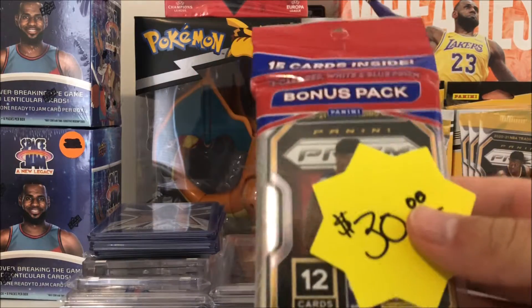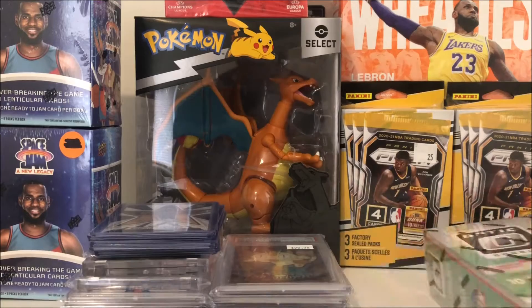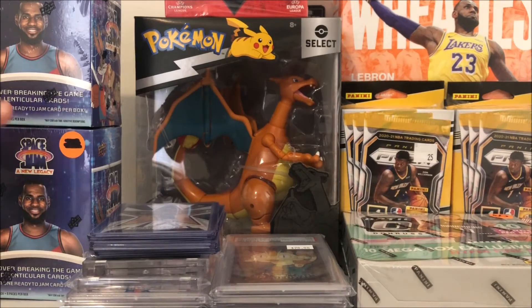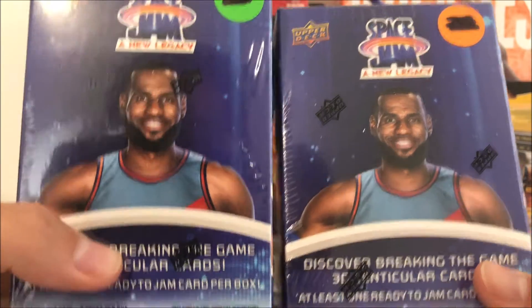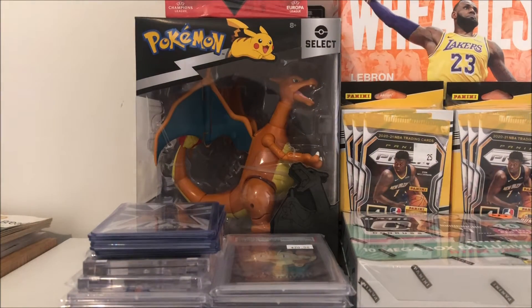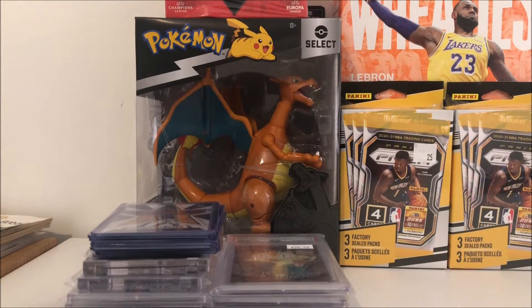We got some Prism cellos - got two of those, which is nice. Prism is getting a lot more rare now that it's not in the stores. Got a couple of Space Jam blasters - I always like those, those are a fun rip. Got an Optic mega box, got that for a pretty good deal in the bundle with the Space Jam blasters.